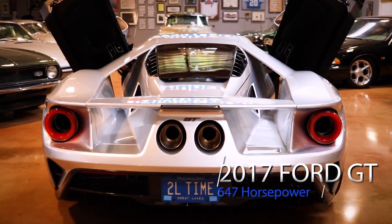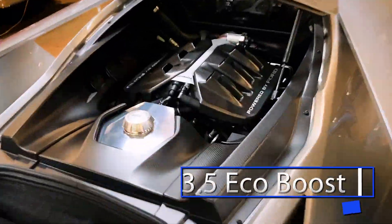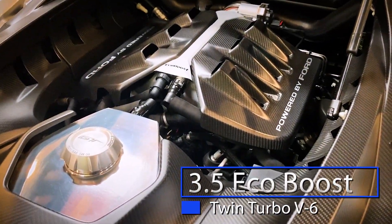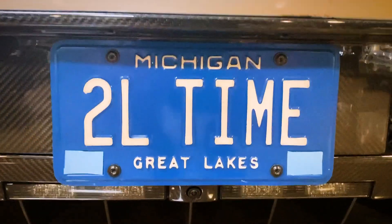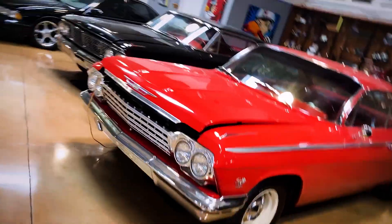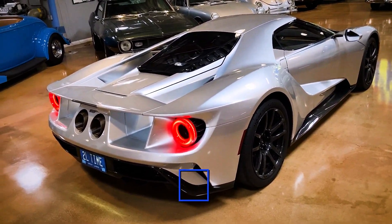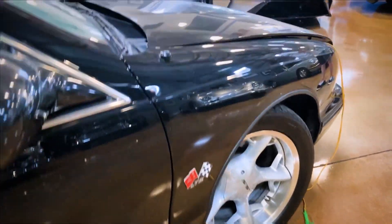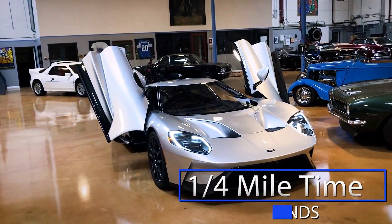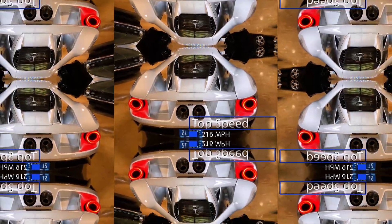This 647 horsepower Dearborn supercar boasts a 3.5 liter twin turbocharged Ford EcoBoost V6 and has just under 700 miles on it. This awesome power plant is capable of launching a 0-60 time in just 3 seconds flat, with an impressive quarter mile time of 10.8 seconds and a mind-numbing top speed of 216 miles per hour.